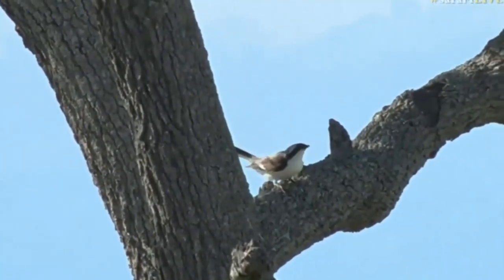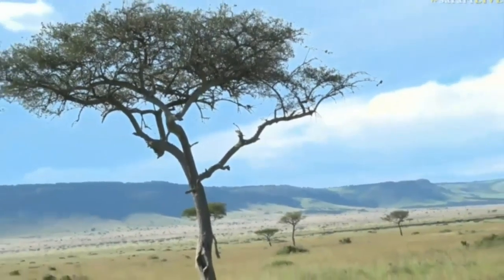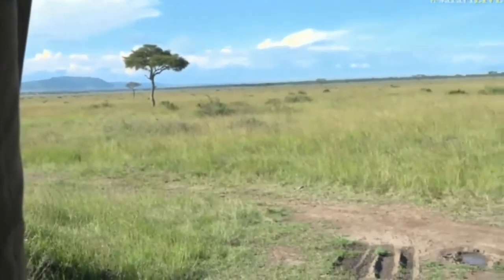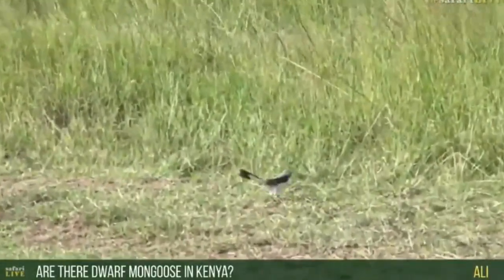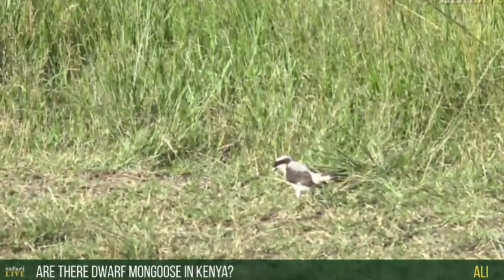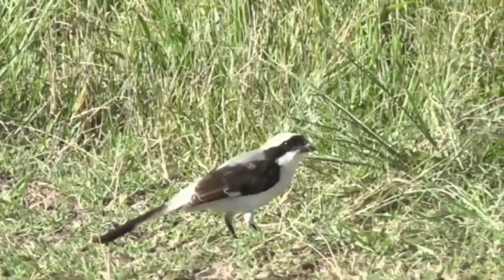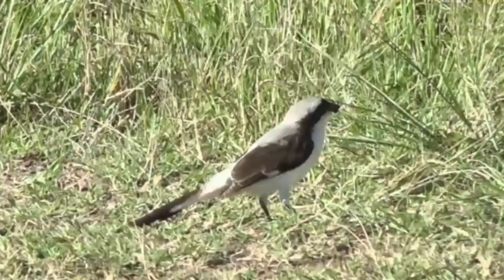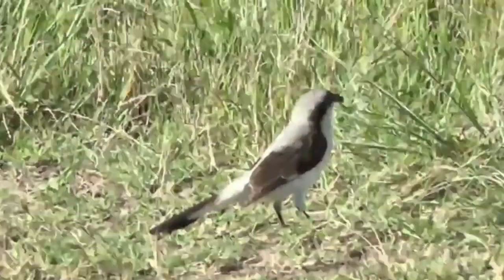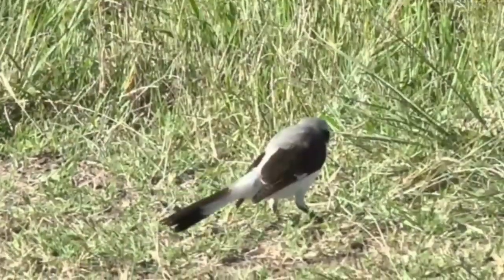It is absolutely exquisite out here. Here comes the puffback — he's landed right next to us. Ali's wondering, are there dwarf mongoose in Kenya? We do get dwarf mongoose here; they're slightly different in coloration — sort of orangey-rusty colored. We've also been seeing a lot of banded mongoose, so I'll be keeping my eye out for both, though with the grass this long, spotting them is difficult.